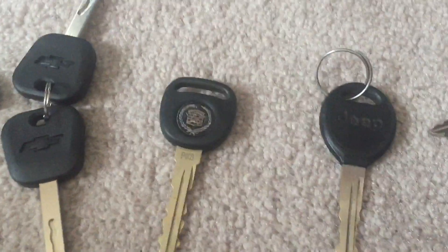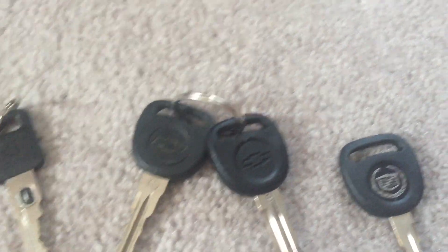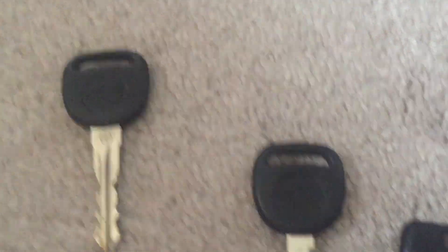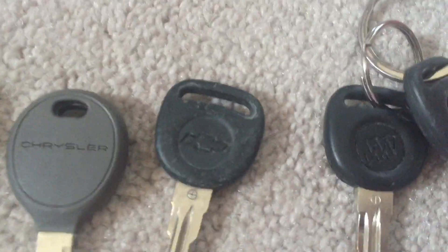First off, we have a Cadillac key, Chrysler and Dodge key, Chevrolet key, Cadillac, Jeep, 90s GM, an Oldsmobile key, a GM key, Chevrolet, Cadillac, GMC, Chevrolet, Chrysler, Chevrolet, Chrysler.